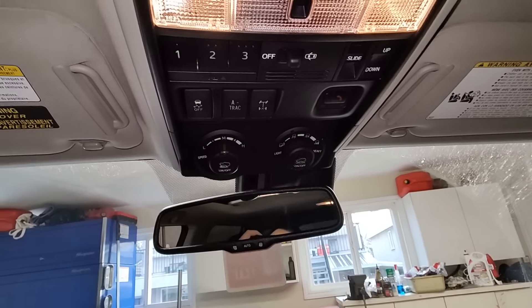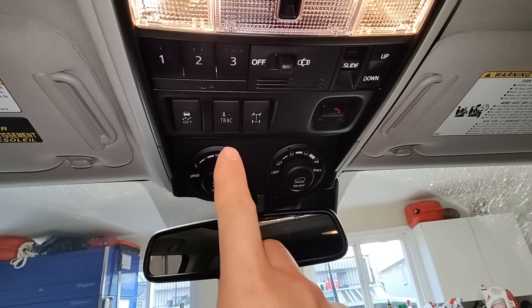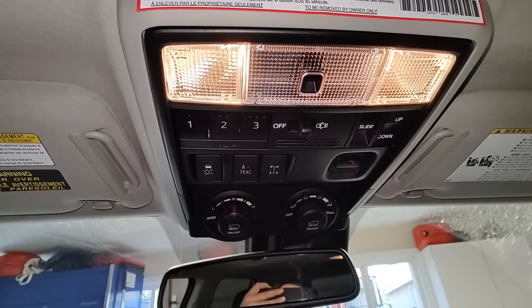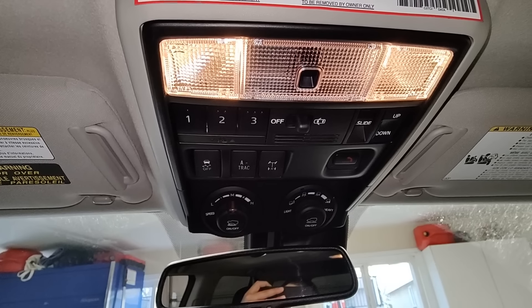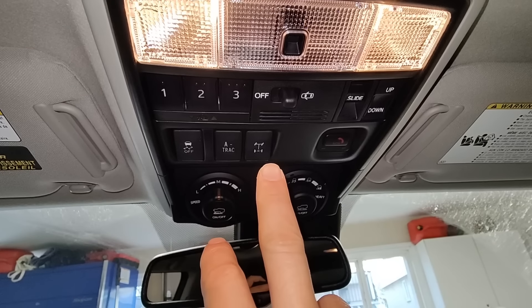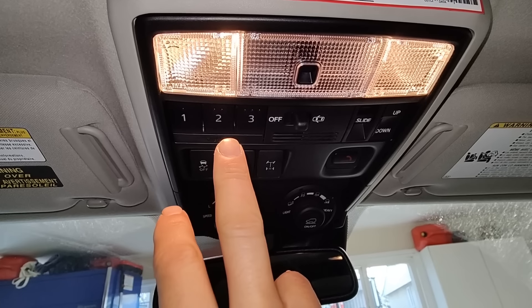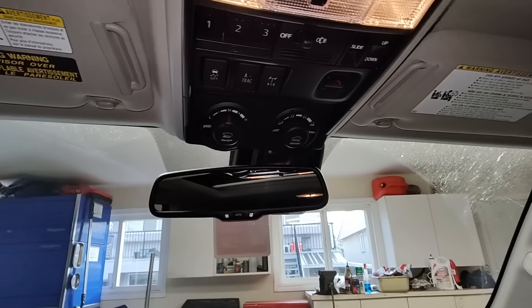You got your multi-terrain select, which is also on the TRD Off-Road. You got your A-TRAC, which if you look online at how it works, it actually works really well on the 4Runner. You also got your rear diff lock and your HomeLink for your garage door openers.